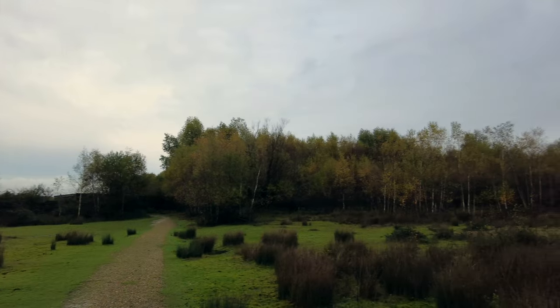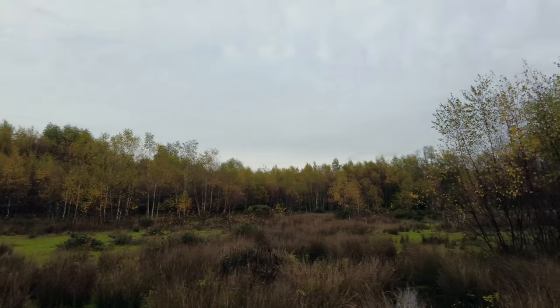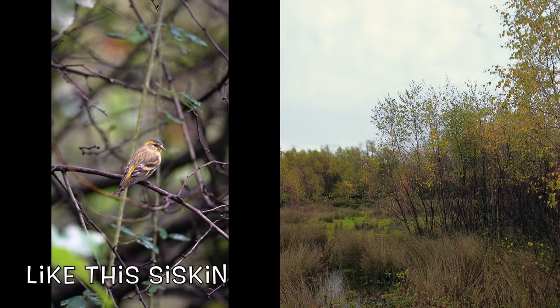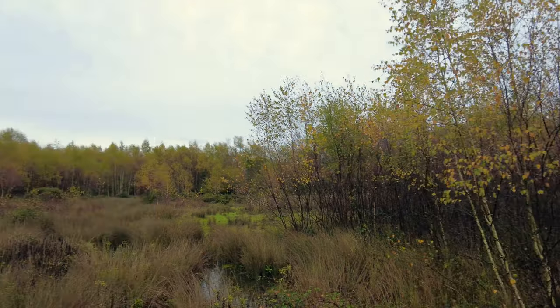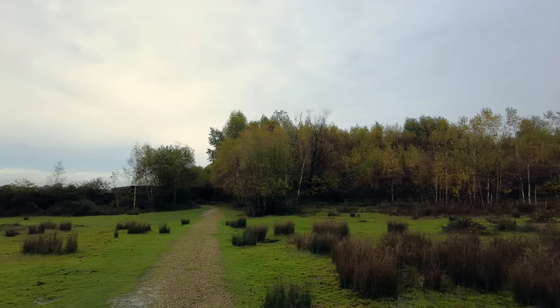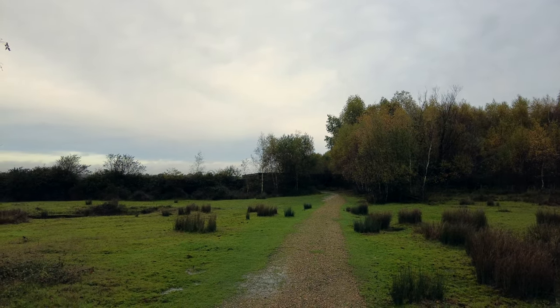We're just coming up to the Goosander Hide. I must turn it down a bit, keep it quiet. Flip it around here — quite a nice little area. Various woodland birds as well. Very nice. We're going in there, because it's stopped raining at the moment, but not for long.